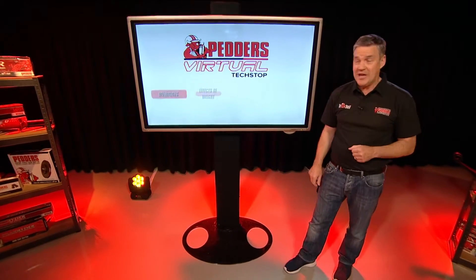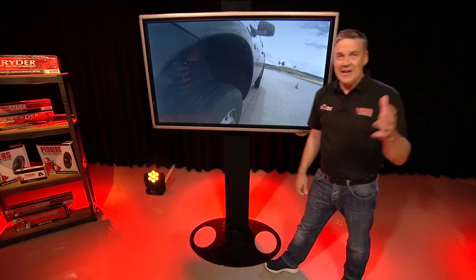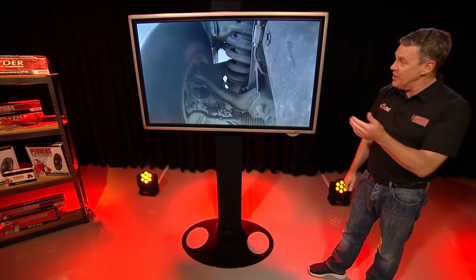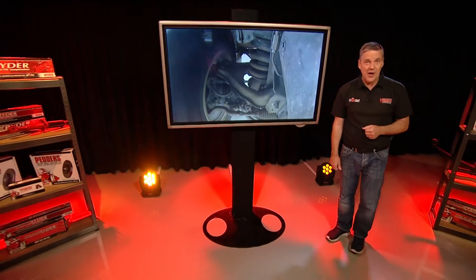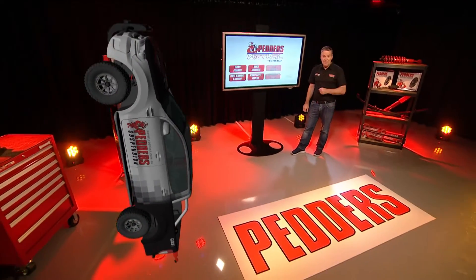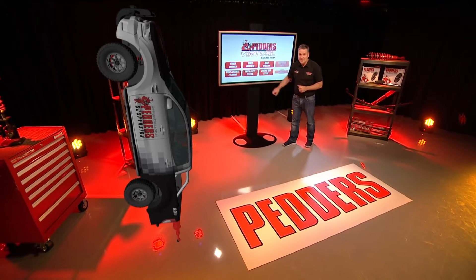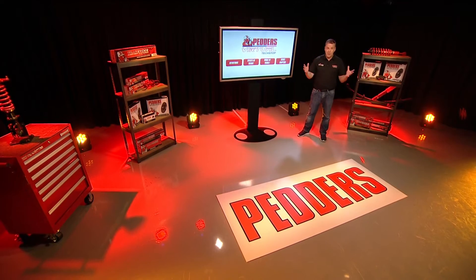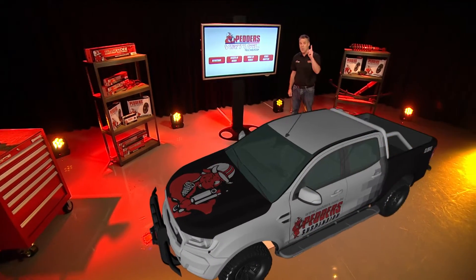So let's define the task of a shock. It controls spring movement, maximizes the tire contact patch on the road, and smooths out bumps and vibrations on the journey. It's not uncommon for a shock to control peak loads equivalent to a whole car through just one corner.